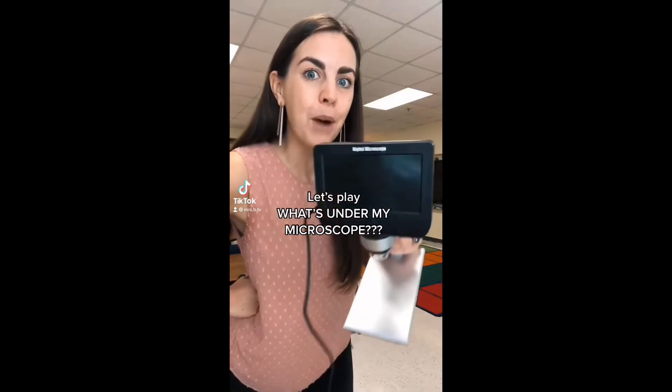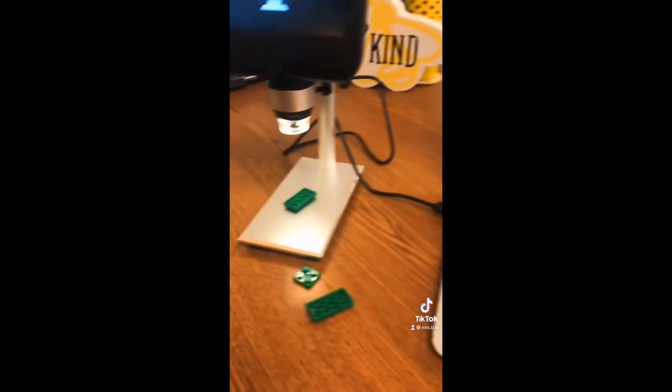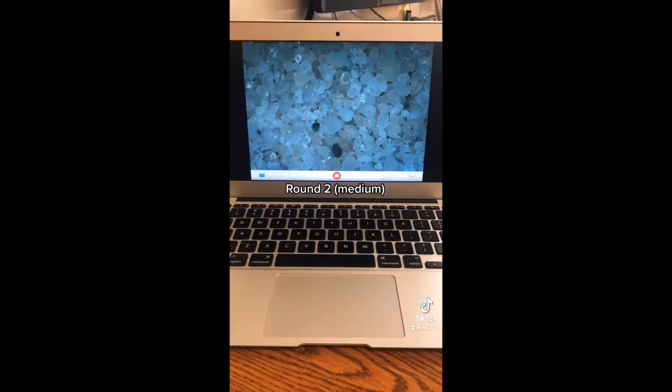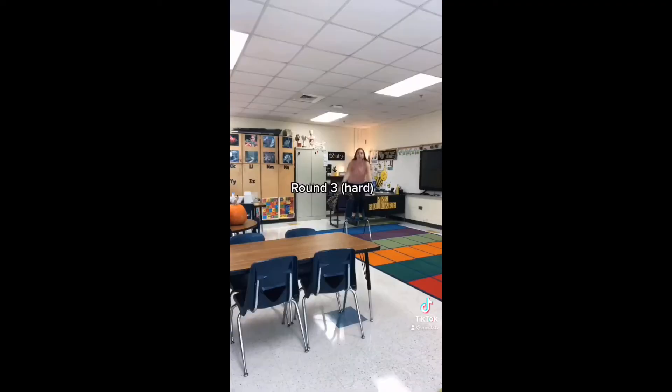Let's play What's Under My Microscope. Round 1. Round 2. Round 3.